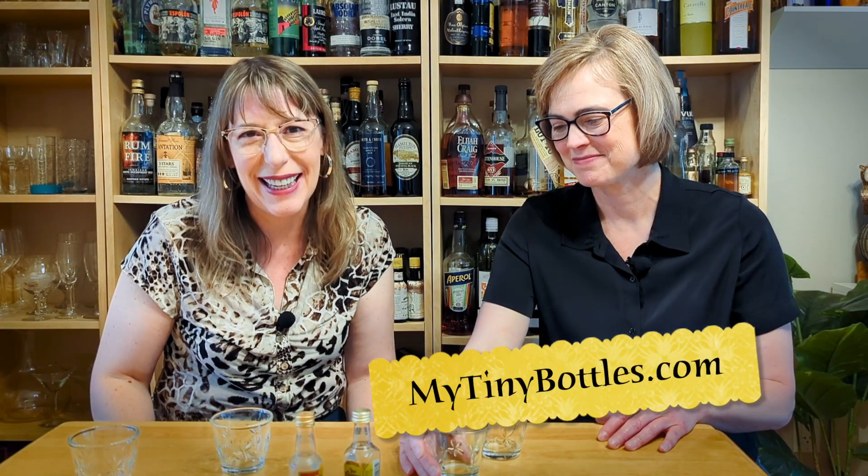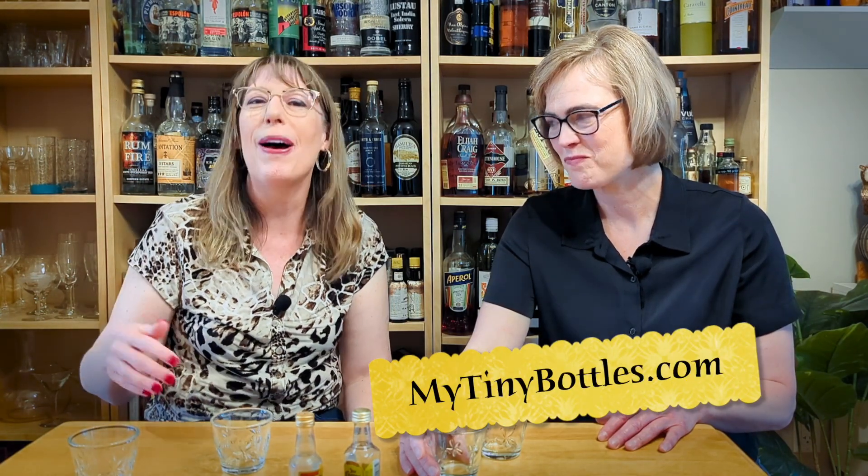Let's raise our old glasses — cheers! You should check out MyTinyBottles.com if you want to read the story of this bottle and all the bottles. And don't forget to hit subscribe, like this post, and leave a comment about your Cuervo experience so that you will never miss a future episode. Thank you, bye!